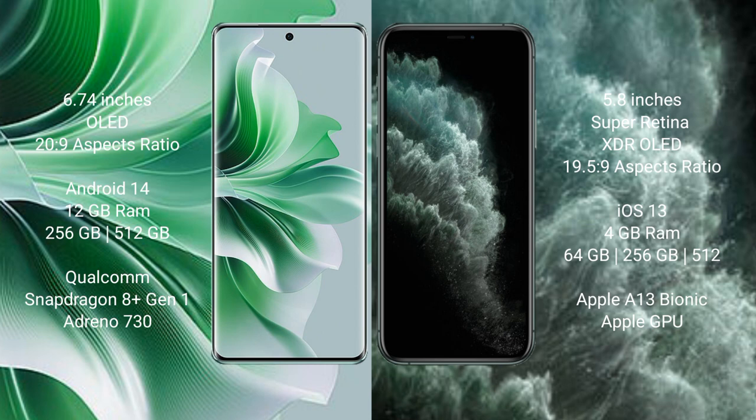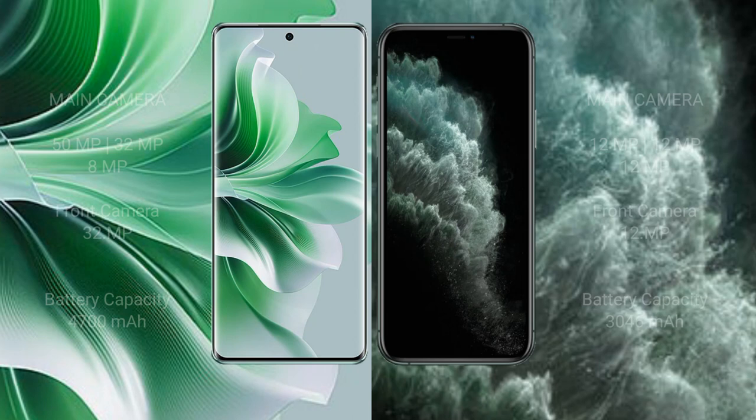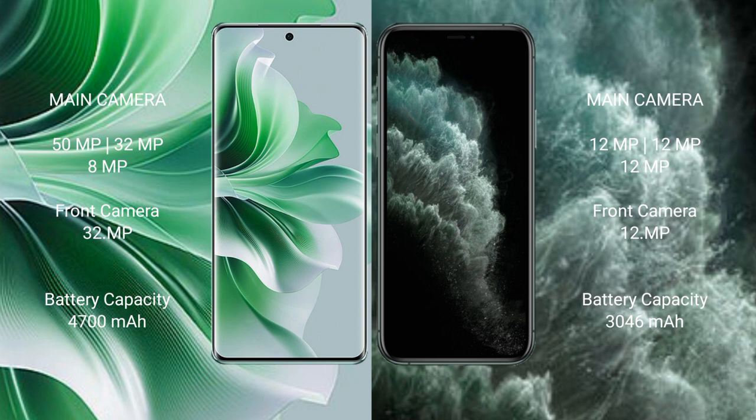iPhone 11 Pro comes with 4GB RAM and 64GB, 256GB, or 512GB internal storage, with an Apple A13 Bionic processor and Apple GPU. Oppo Reno 11 Pro has a rear triple camera setup: 50MPx, 32MPx, 8MPx, and a front camera of 32MPx. iPhone 11 Pro also has a rear triple camera setup: 12MPx, 12MPx, 12MPx, and a front camera of 12MPx.